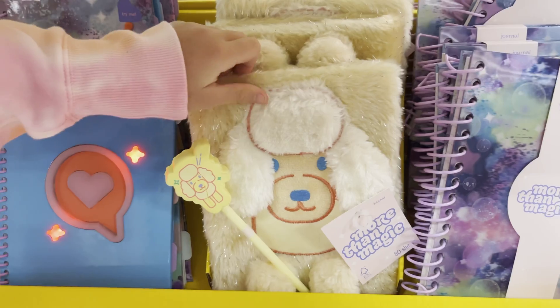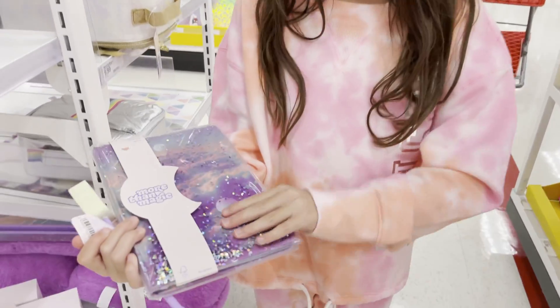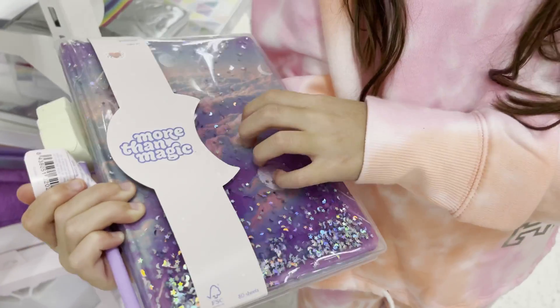And these match to me. This is so cool — it has like slime in it. Look at this, it's a pencil case. It is so cool. And look, there's sparkles.